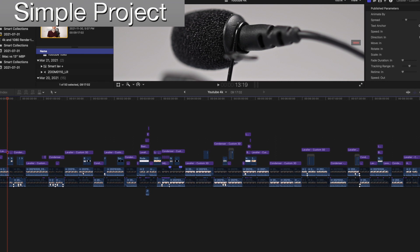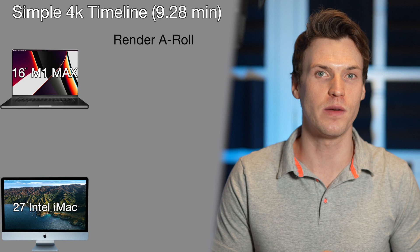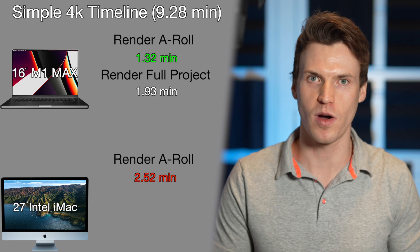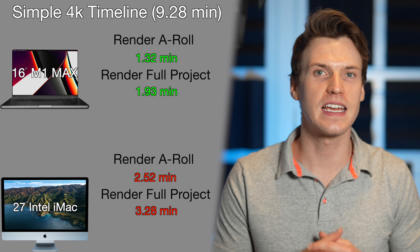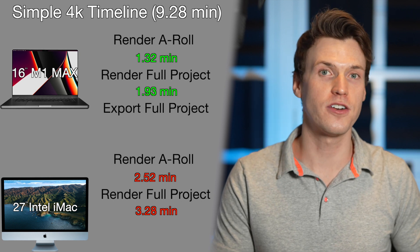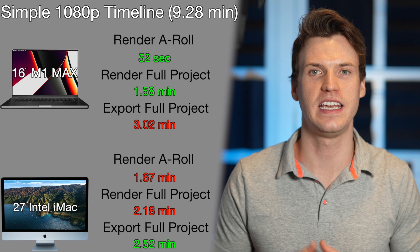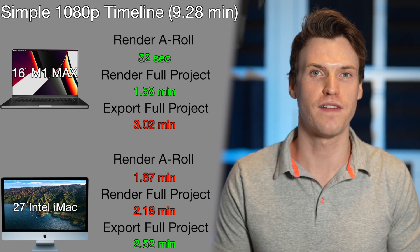Next test is another full project, but a much simpler one with mainly native text effects and much smaller stacks. The A-Roll is the same H.265 codec but at double the bitrate, 100Mbps. Rendering just the 4K timeline — 9.28 minutes with no effects active — took the M1 Max 1.32 minutes and the iMac 2.52 minutes. Rendering the entire project with all effects active took the M1 Max 1.93 minutes and the iMac 3.28 minutes. Exporting the full project took the M1 Max 10.47 minutes, and the iMac was faster at 7.65 minutes. On a 1080 timeline, times were overall faster, with the M1 Max still rendering faster and the iMac still exporting faster.